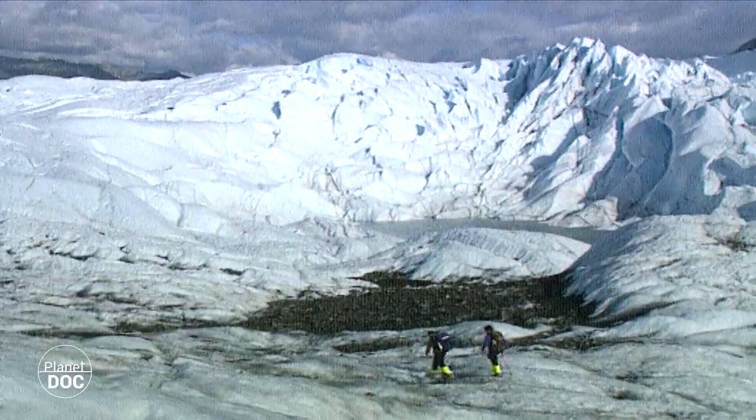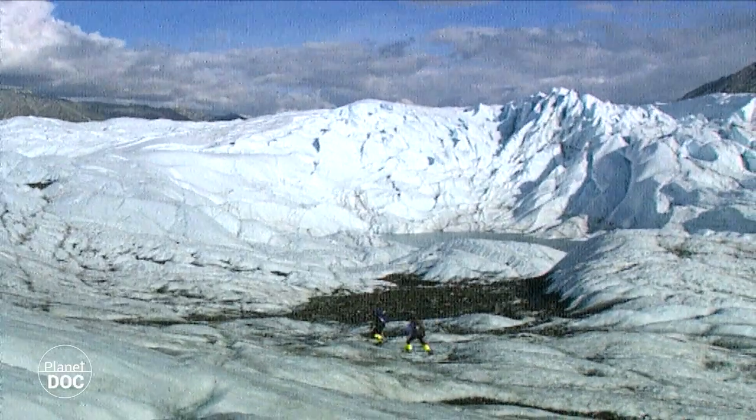The facade of the glacier is 5 kilometers wide and 60 meters high.